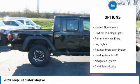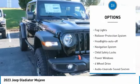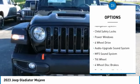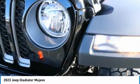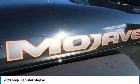Towing package, heated side mirrors, daytime running lights, remote keyless entry, fog lights, rollover protection system, headlights auto off, navigation system, child safety locks, power windows.